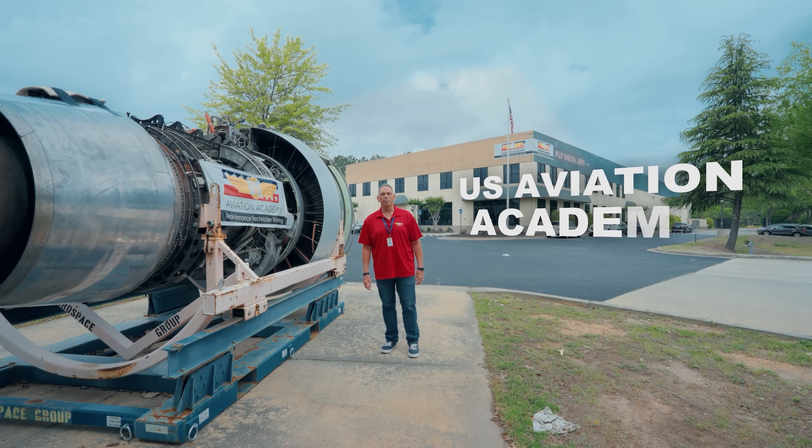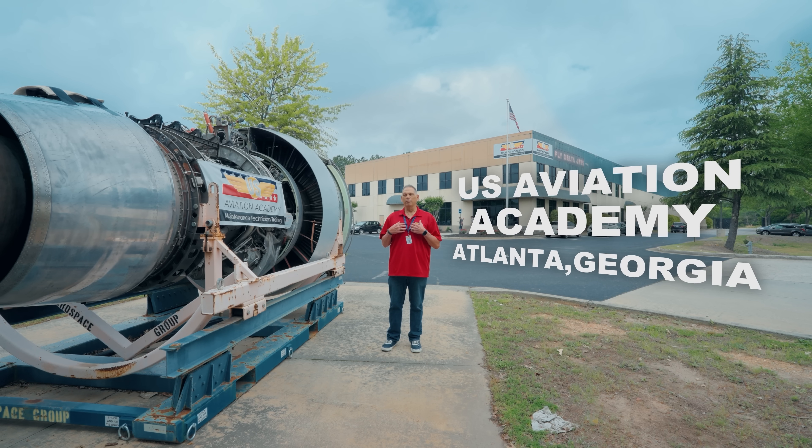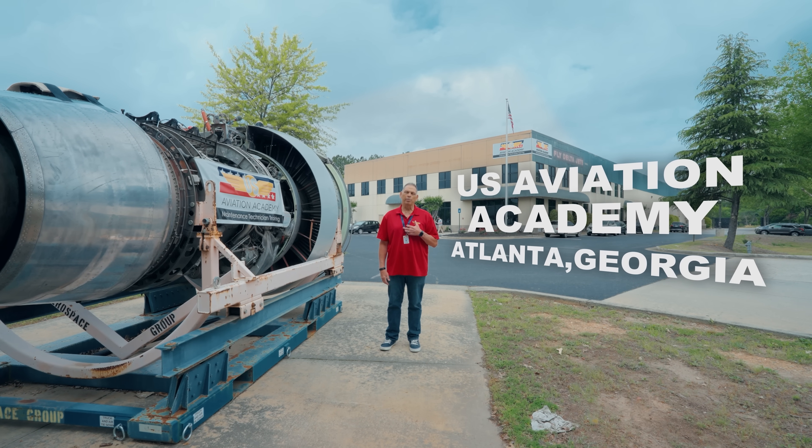Hello everyone, and welcome to U.S. Aviation Academy here in Atlanta, Georgia. I'm Lou Aguilar, I'm the campus director here at school, and I want to take you guys on a tour, so what do you say we go inside?